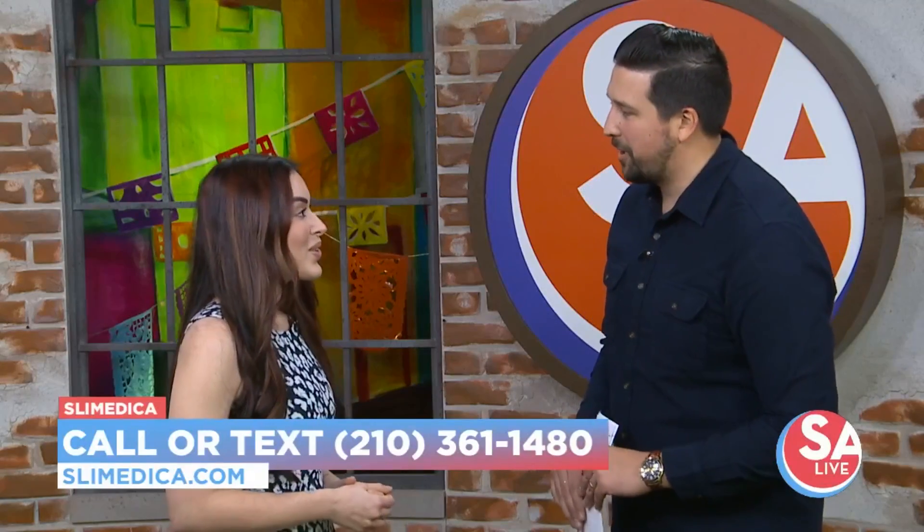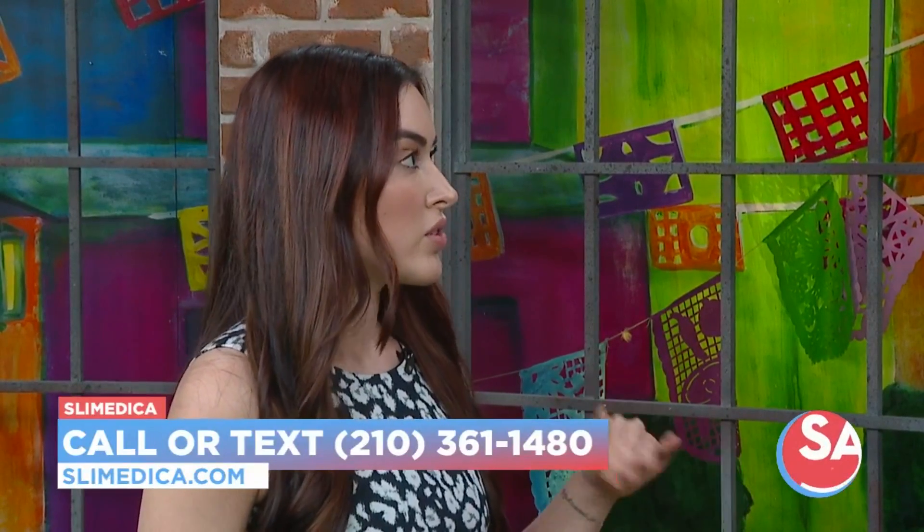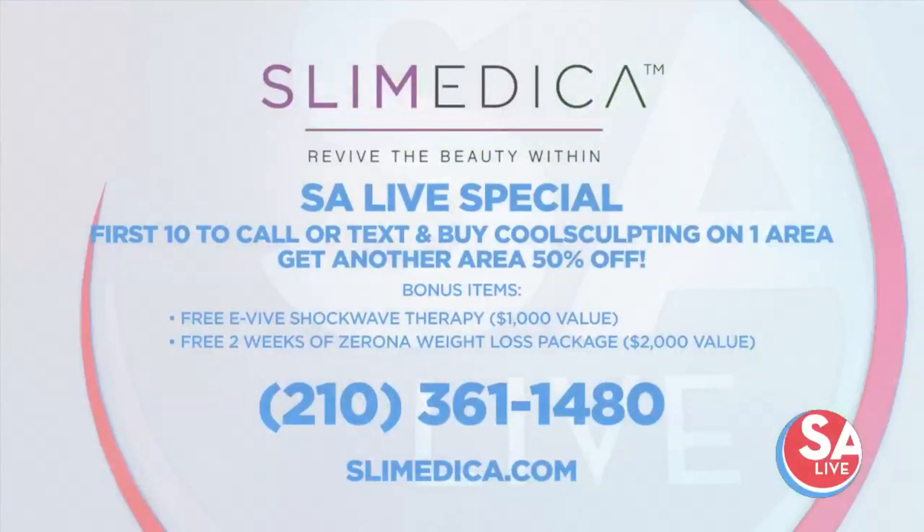Do you have a special offer for people watching at home right now? Yes, we do. For our first-time callers today, when you purchase CoolSculpting, we're going to give you an additional area at 20% off. We're going to include the shockwave therapy with all the CoolSculpting areas that you want to treat, and we're also going to give you the Zerona weight loss program, which is a $2,000 value, and the shockwave therapy is about a $1,000 value — lots of big savings.